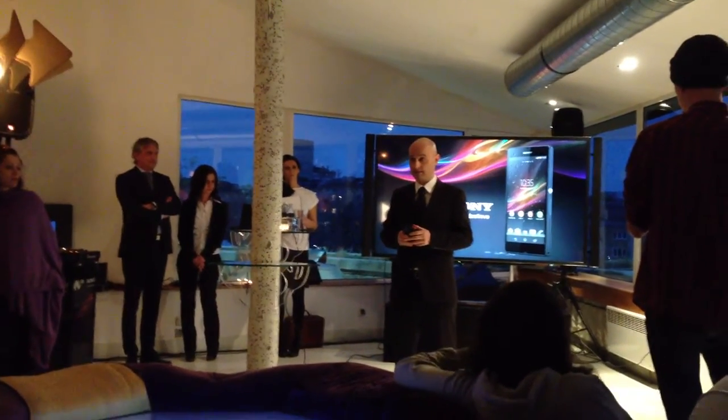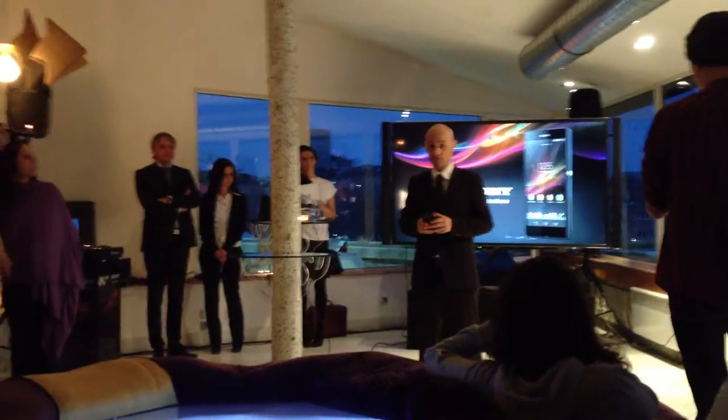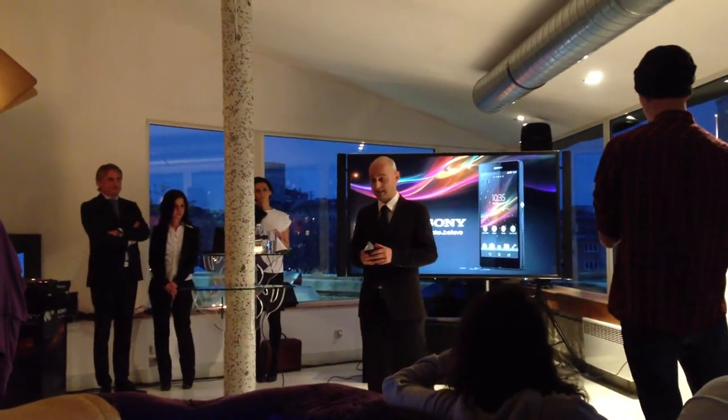For us today is some kind of re-launch of the partnership, where we expect there will be a fruitful outcome for our customers and for the market.